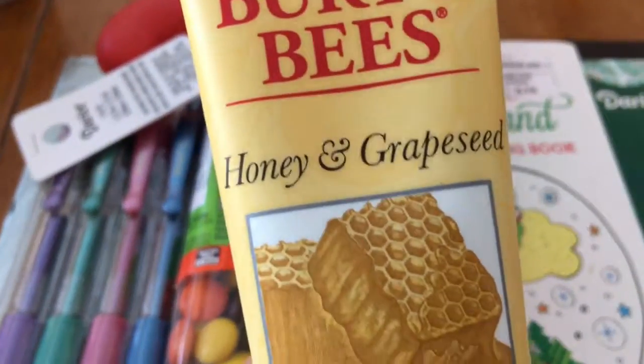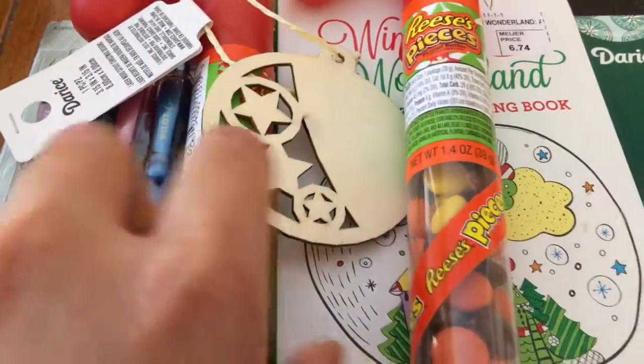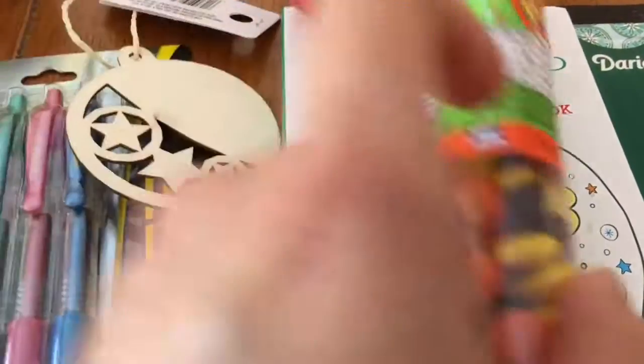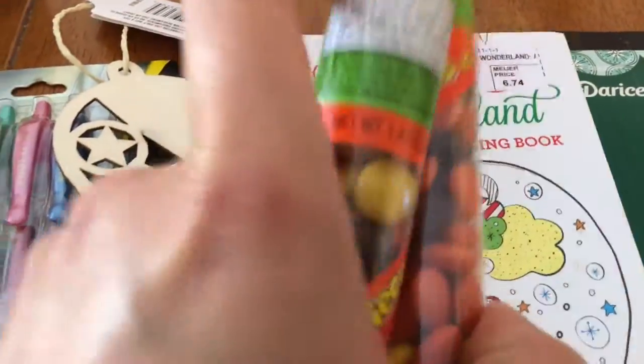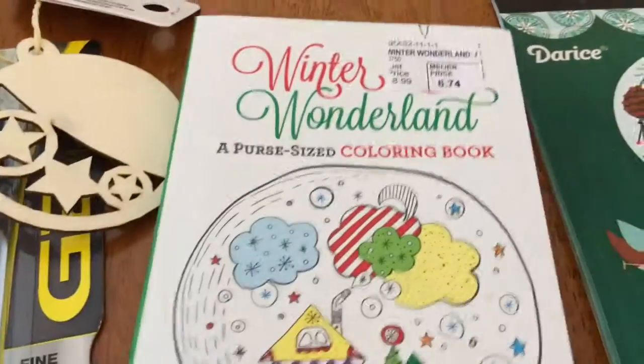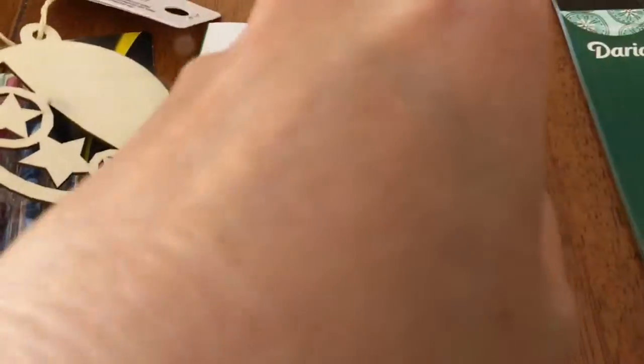I also saw this at the last minute and picked it up — the Burt's Bees hemp and grapeseed hand cream. I picked up two of the smaller ones for my daughters. And I also got mini candy canes for a dollar each.